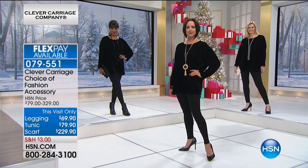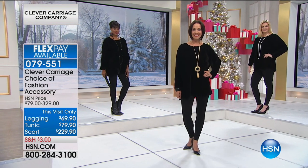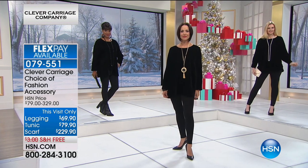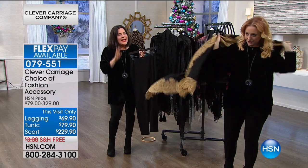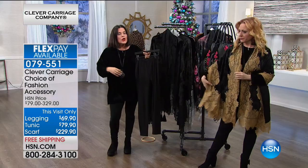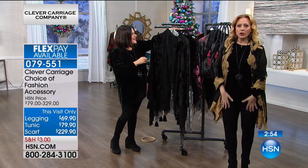My favorite legging of all time — it is that gorgeous Pima cotton with spandex. It's 46% Pima, which is extra long staple cotton. Once you've worn a legging with Pima cotton, you become a Pima Donna and you'll never change. It's also 46% Modell, which gives it that cool touch, and then 8% spandex. In all honesty, 8% spandex is enough — you're wearing a legging because it's comfortable, not because you want a control top.